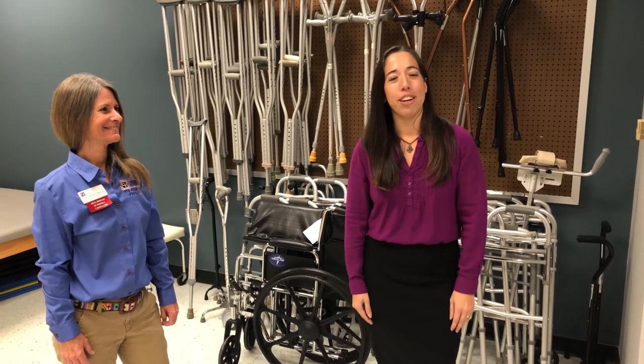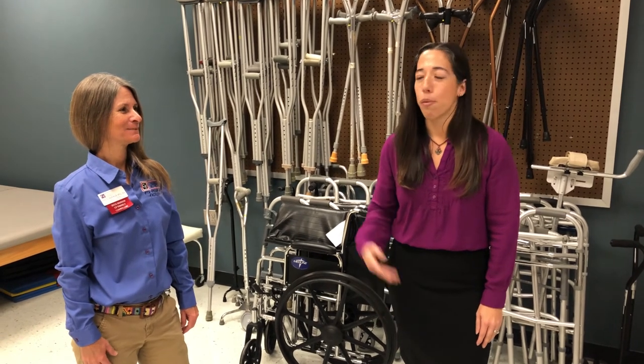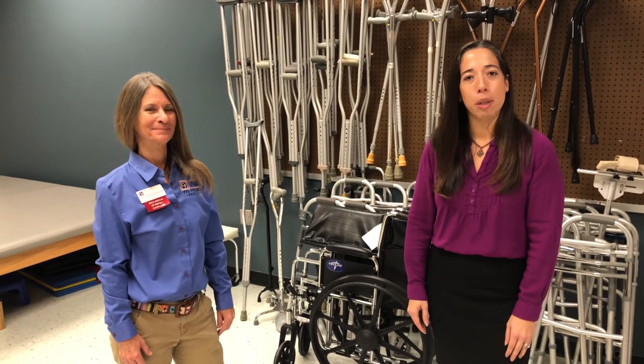Welcome to the University Center where we have our physical therapist assistant program. We have Patty Hooker, our clinical coordinator. She's going to talk to you a little bit about the program, and then later on we're going to talk to Dr. Lisa Jorlin about the program as well.